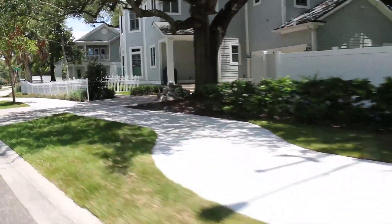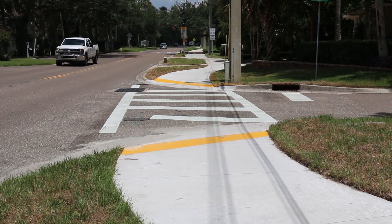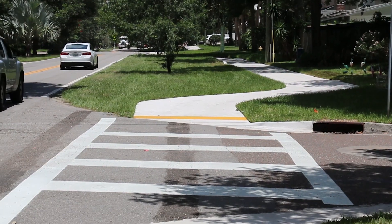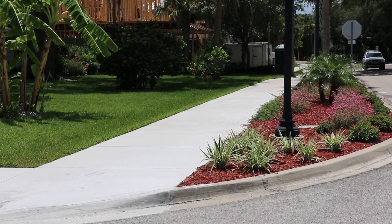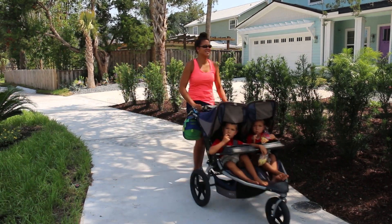The extra-wide path makes it perfect because there's plenty of room for everyone. The $700,000 price tag was paid for by FDOT and administered by JTA. The City of Atlantic Beach is responsible for the path's maintenance, and homeowners are enjoying the enhancement to their beach community. In Atlantic Beach, Karen Adams, JTA, making moves.